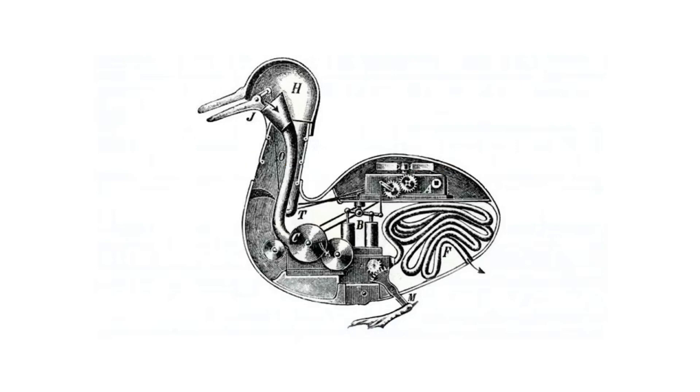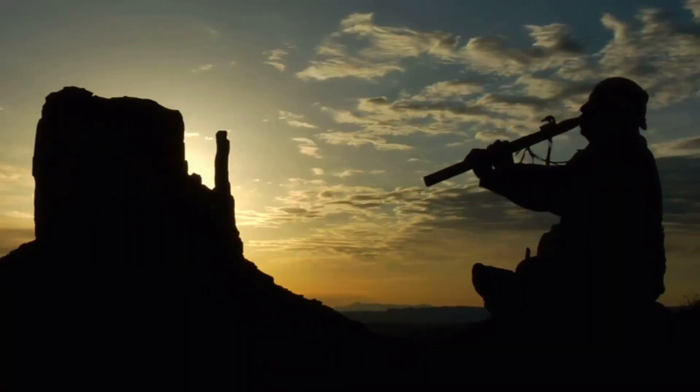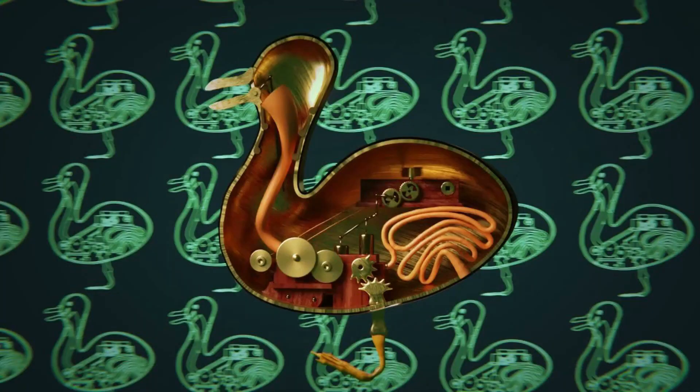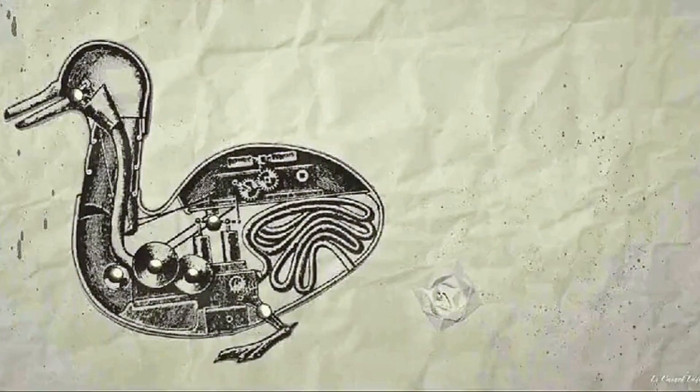3. Vaucanson's Digesting Duck. In the 1730s, French inventor Jacques de Vaucanson wowed audiences with a series of intricate and eerily lifelike automatons. He created a mechanical flute player that used a pair of artificial lungs to perform a repertoire of 12 songs, and later made a pipe-and-drum-wielding robot capable of playing faster than any human. Vaucanson's masterpiece came in 1739, when he unveiled a digesting duck that could flap its wings, splash in a pool of water, and bizarrely, eat grain from audience members' hands, and defecate preloaded pellets onto a silver platter.